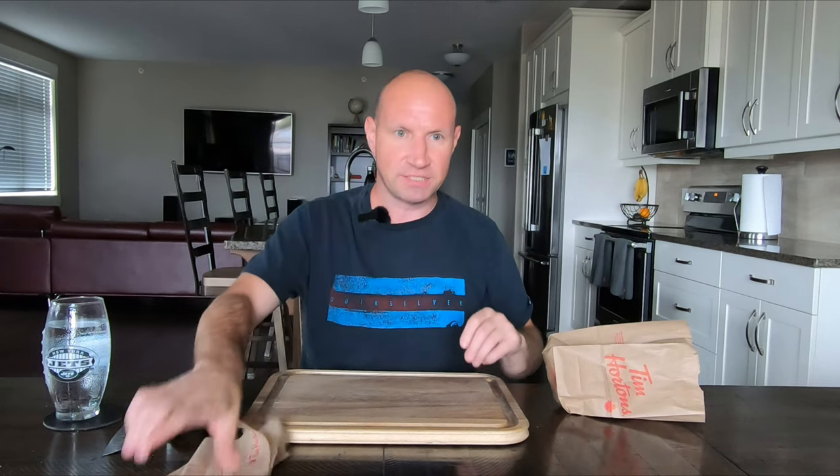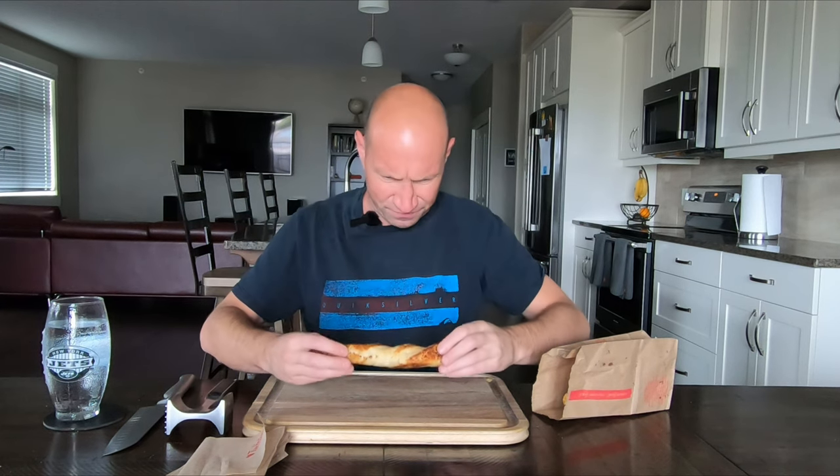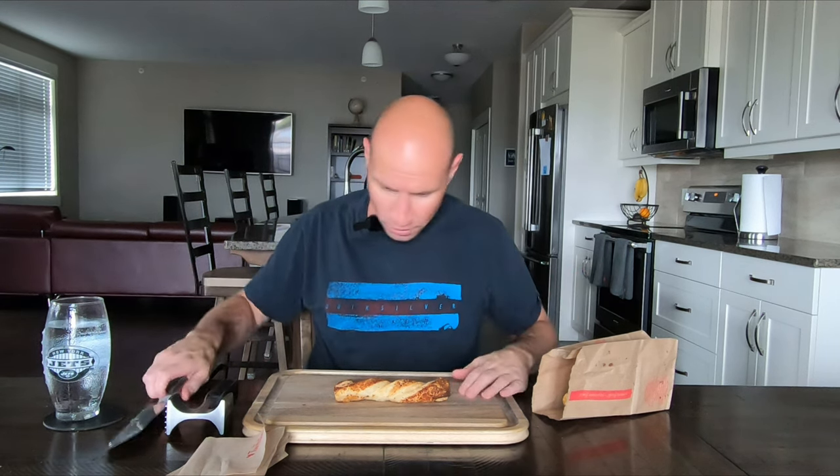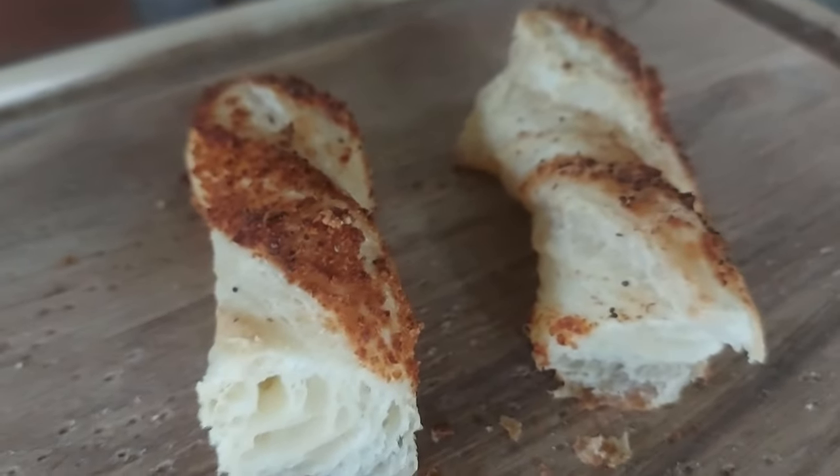The good news is they did warm them up. The bad news is it looks like Chef Mike did it — I don't know, unless Tim Hortons has some sort of special oven that looks like a microwave. We'll start with the everything one. I'll cut it in half and do a zoom-in. It looks like it's just pastry on the inside — nothing inside — so the everything must be the stuff on top, and I have no idea what it is.